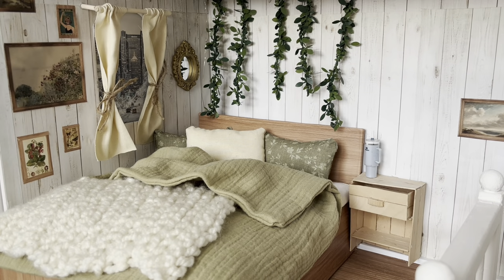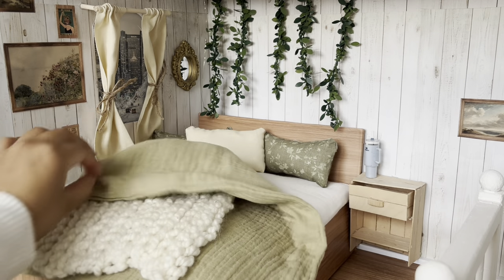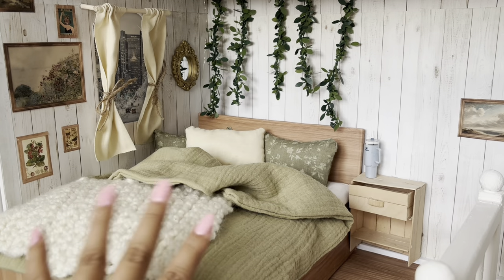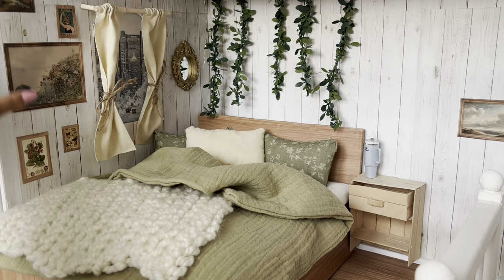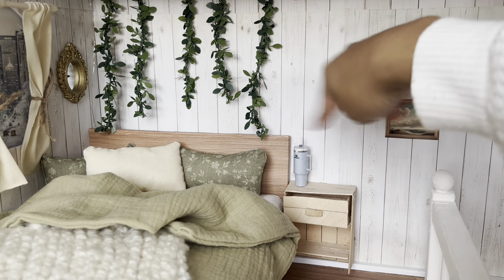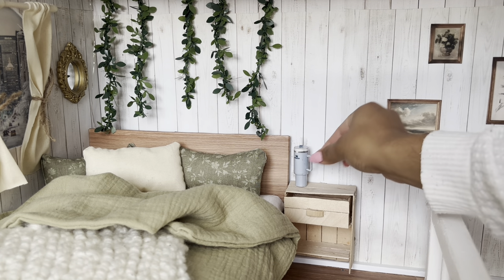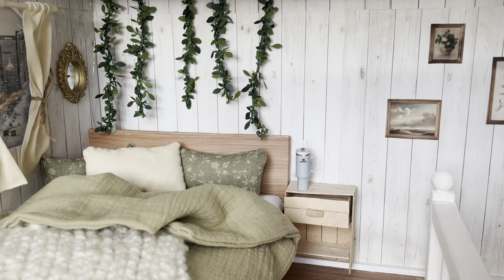Going up the stairs here, we go into Phoebe's room. On the left side of her room is where the bed is. Her bedding is so cute — I love the color scheme we went with. These vintage paintings and the mirror are adorable. And then she has some vines hanging right above her bed, and this little desk side table with a little Stanley cup on top.